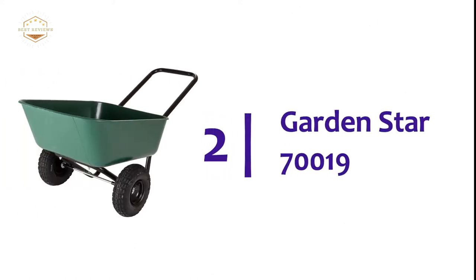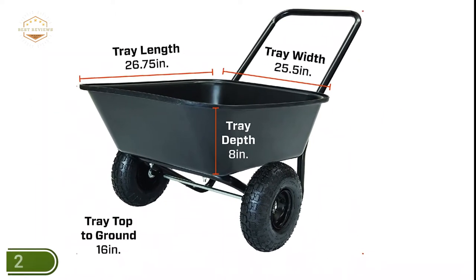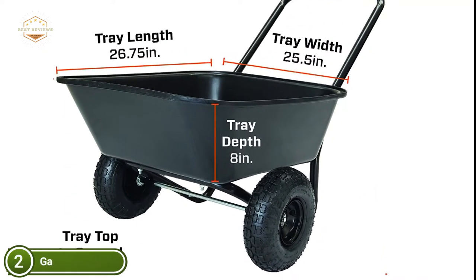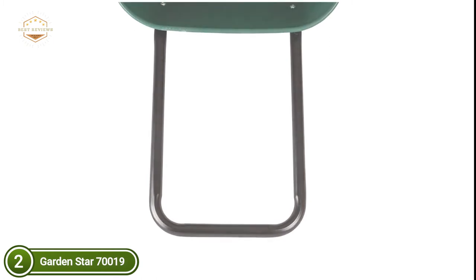Number 2 on our list: the Garden Star 70019. The Garden Barrow's 8-inch tray has rust-proof, durable plastic. The loop handles and two pneumatic air-filled tires make it easier to move around on all terrains. Push, pull, and dump mulch, dirt, gravel, and garden debris. This cart is ideal for small garden and yard projects such as weeding and hauling.